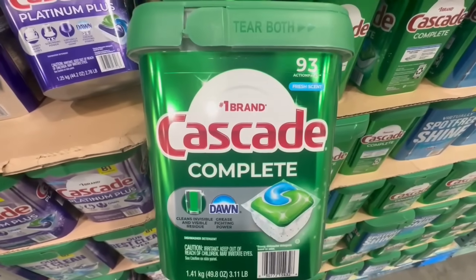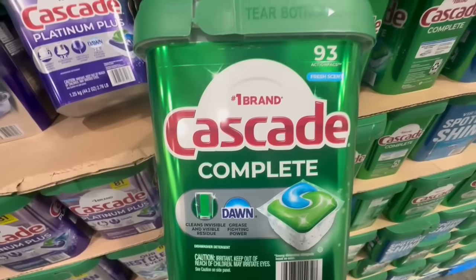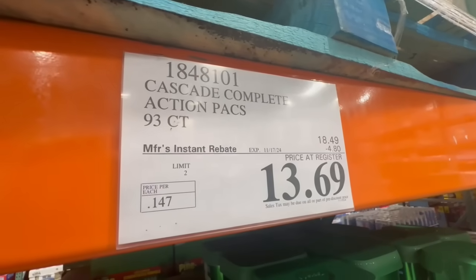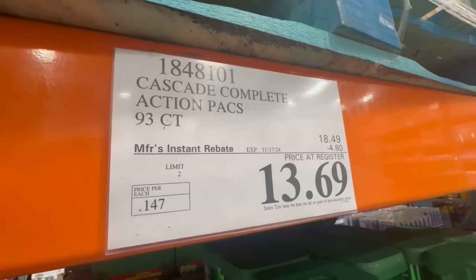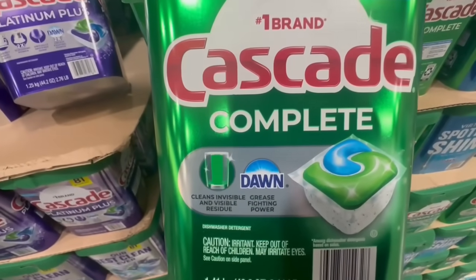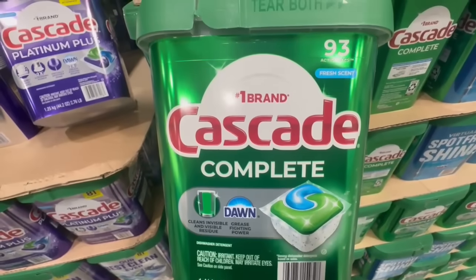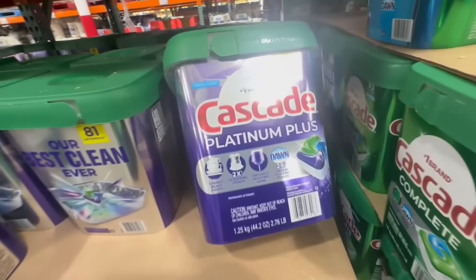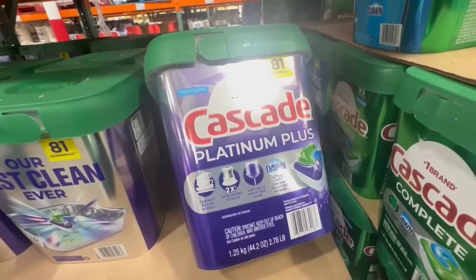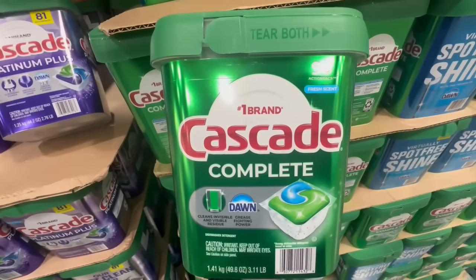In case anyone is in need of dishwasher pods, these are the ones I'm currently using and I'm pretty satisfied with them — they clean my pots, pans, and dishes well. These are four dollars and eighty cents off until November 17th. You get 93 action packs; it cleans invisible residue and has Dawn grease-fighting power. I can attest to it removing salmon smell from a skillet very well. They also have the Cascade Platinum Plus, but make sure you grab this one as it's the only one on sale.